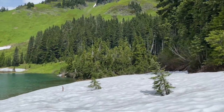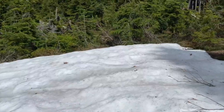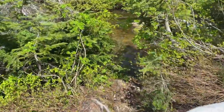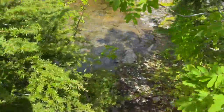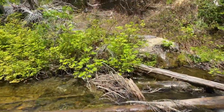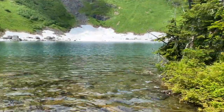Here's a view of Sock Lake from the shoreline. Out here you can see anything — there could be bear, cougar, mountain goats.